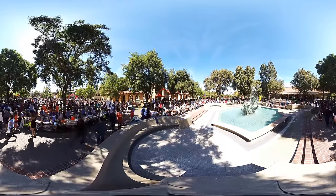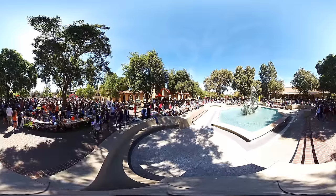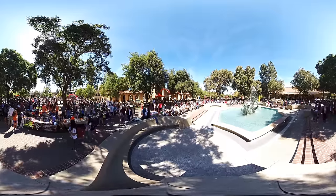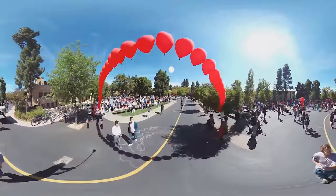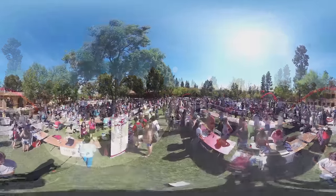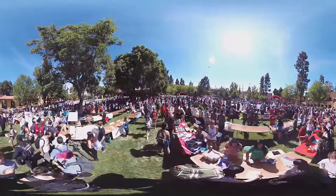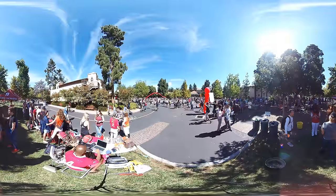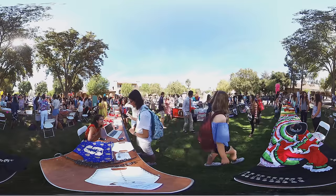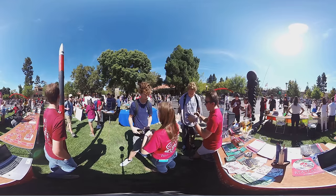This right here is White Plaza — it's kind of like the student center of campus. We have the Claw, one of our most famous fountains where students like to swim on hot days and especially after finals. One of the biggest events here is the Activities Fair, where all of Stanford's clubs and organizations line up within this one stretch of campus and try to get you to join. There are also a lot of cultural clubs that really focus on celebrating the culture of certain communities and finding people who have similar experiences to you.